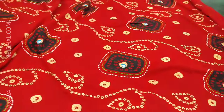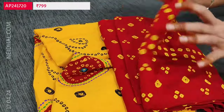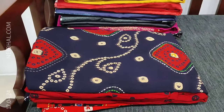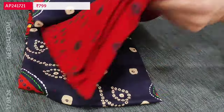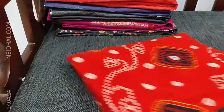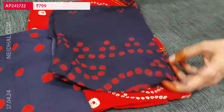The second color is a beautiful yellow with reddish maroon combination. The third is navy blue with reddish maroon. The fourth color is reddish orange with navy blue. Totally four combinations are available and these sets are priced at 799.